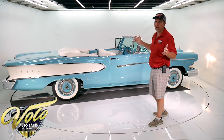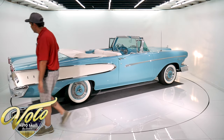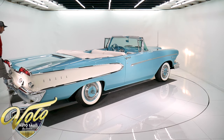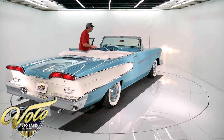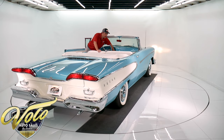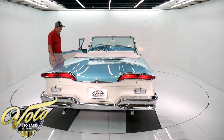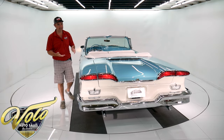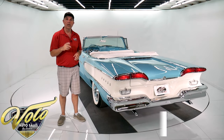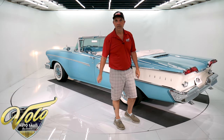I've had cars that were restored to look beautiful and they didn't drive so great — this one drives as good as it looks. The shop that did the work is known for high-end restorations; they do not cut corners, and they don't do anything for free. You paid $300,000 to make this one of the nicest Edsels in the world. Go to VoloCars.com, check out the pricing on this and all the other cars we have. Let us know how we can help you. Thanks for watching.